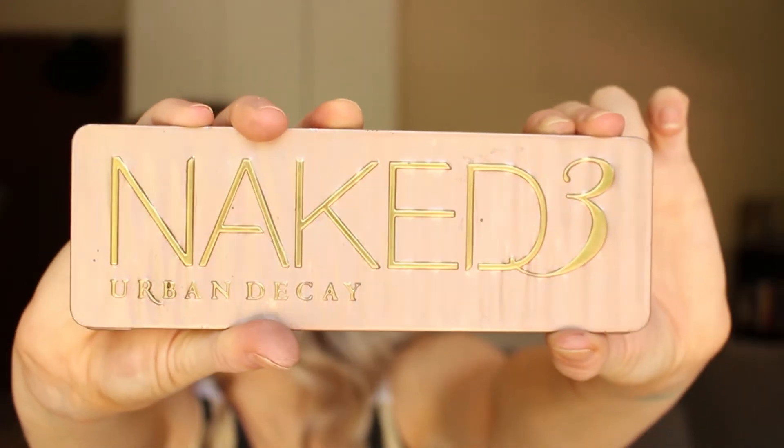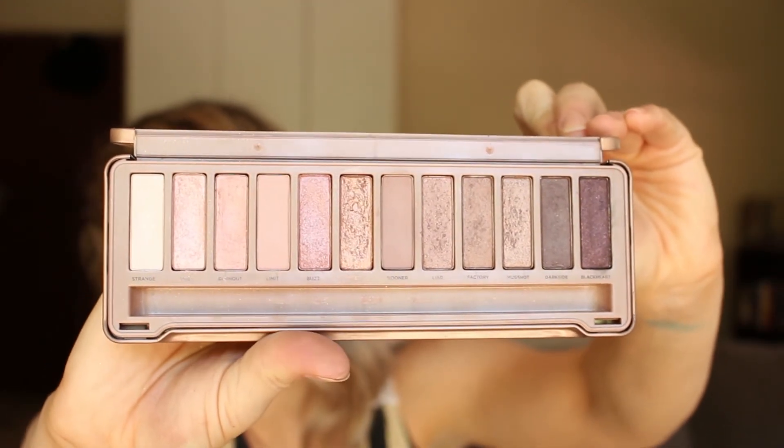Since we're still on Urban Decay — this was the first high-end palette I ever purchased. It is the Naked 3, just cool tones and rosy tones. I love this palette, I really did. I don't go into it that much anymore, but I'm going to do a 'one palette, one week' challenge — seven looks using just this palette — because I want to actually use my palettes.